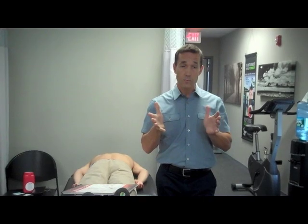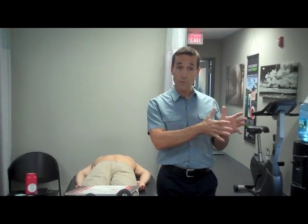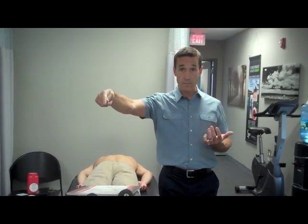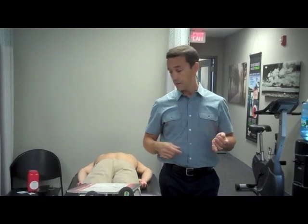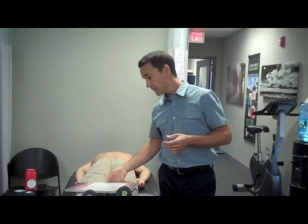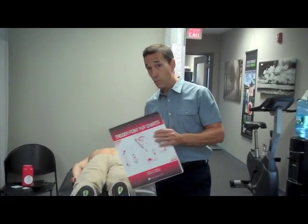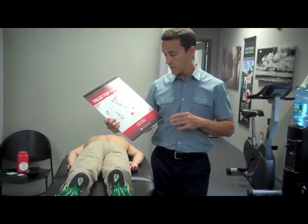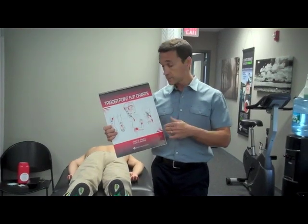There are a couple different types of Trigger Points. One is called a latent Trigger Point, another is called an active Trigger Point. Active Trigger Points, when you push on them, can actively refer symptoms to other parts of the body. There's a doctor by the name of Janet Travell — pretty much the godmother of Trigger Points — who has done a lot of work figuring out the actual referral patterns of Trigger Points.